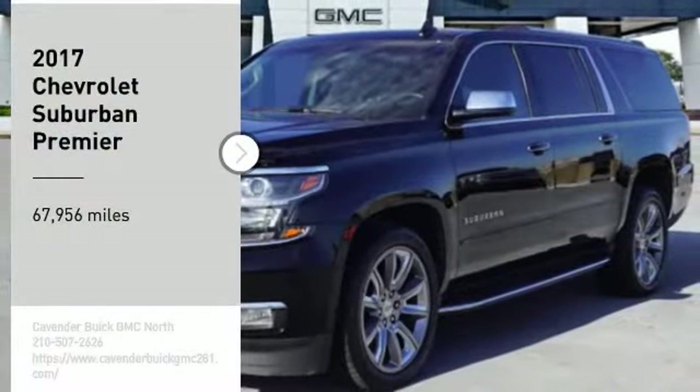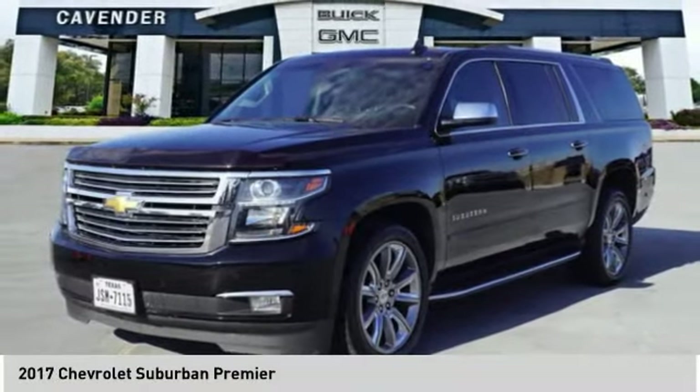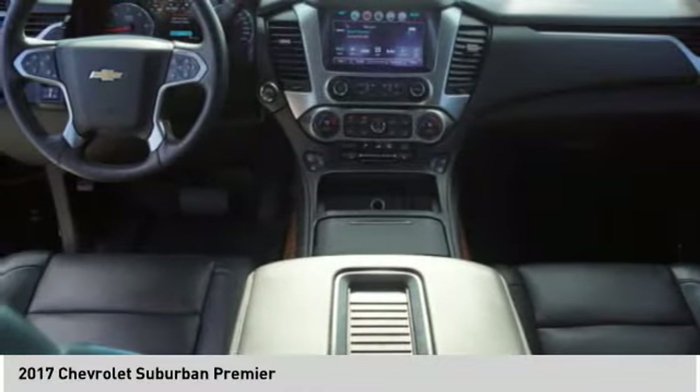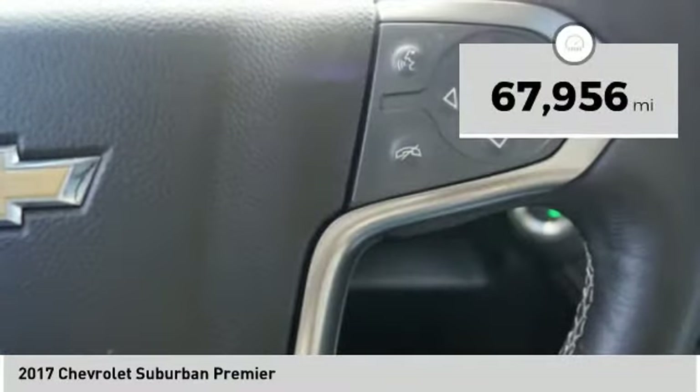Make a great choice today with the 2017 Suburban. Suburban excels at towing heavy trailers, hauling loads of people and gear, and enduring hard use and rugged terrain. This vehicle has less than 70,000 miles.